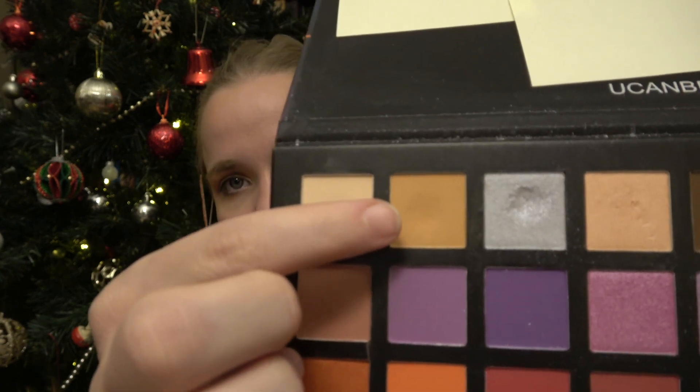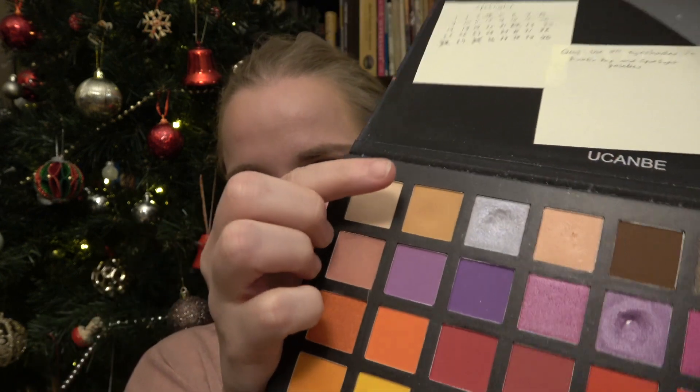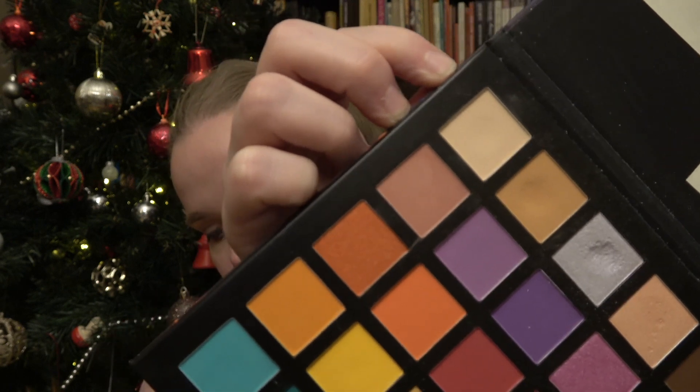Then we have shade number two from the Spotlight palette by Ucambe. As you can see, there's a slight dip. I've used it 20 times and it's a good transition shade — very light and versatile; I can use it with a lot of looks. But I thought I would have more progress on it, to be honest, because it is kind of powdery and kick-uppy. Using it 20 times and not seeing a bigger difference is a little astonishing.